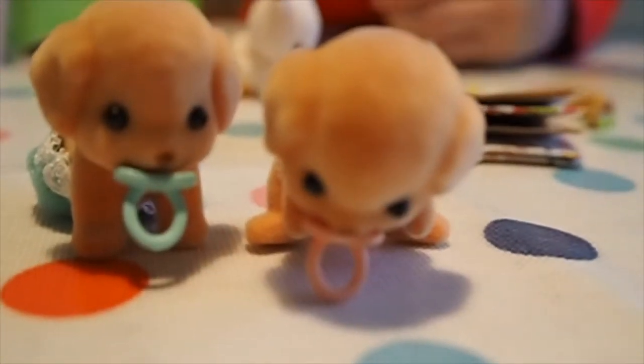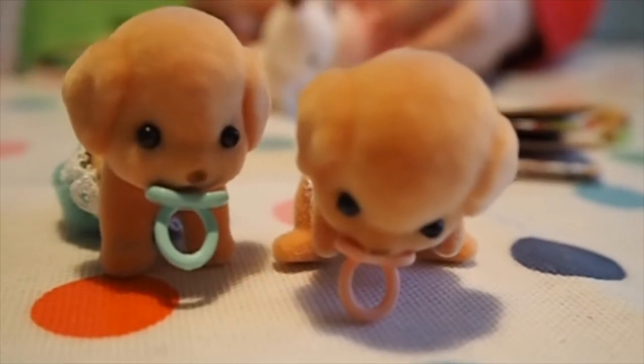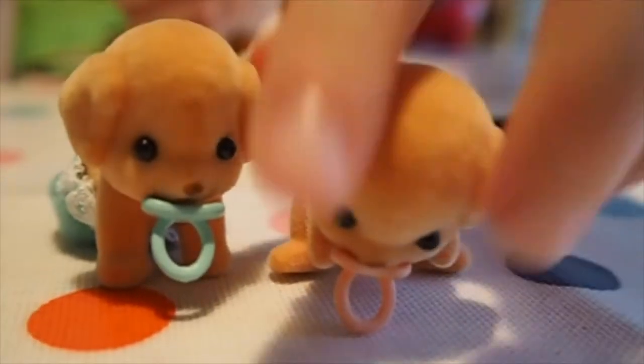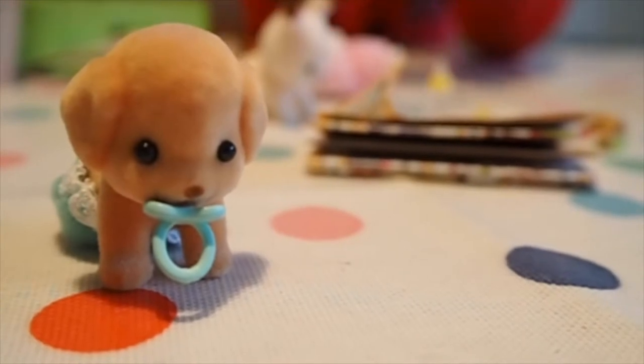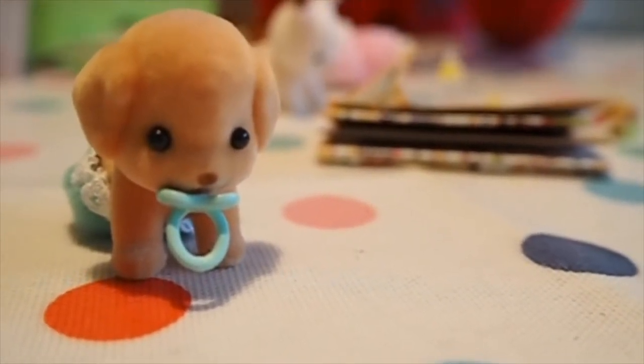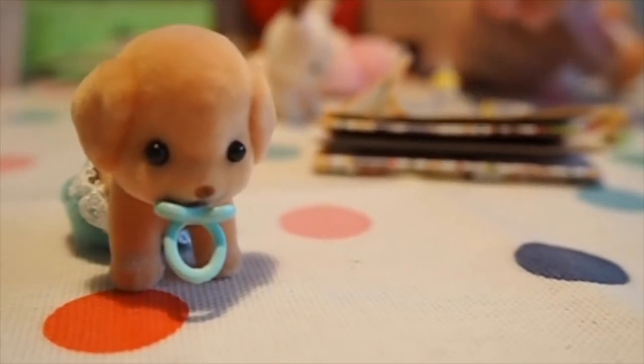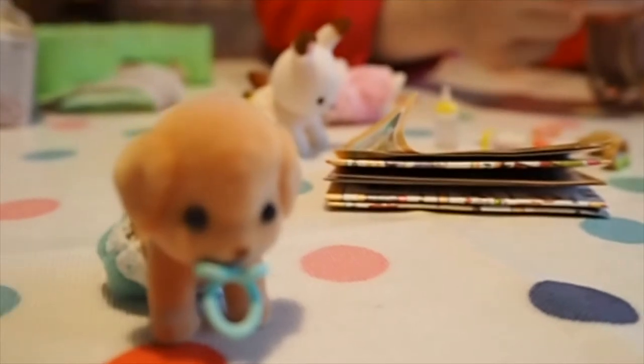She doesn't want to sit up — she wants to smack her bottom down. Can you move her? Do her arms and legs move? Her head definitely moves a little bit. His arms and head don't move. We'll just have to see if we can balance her. It's not bedtime yet.